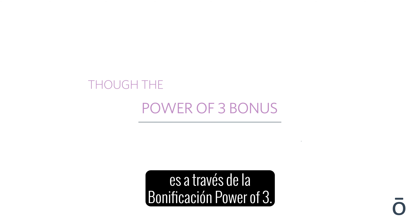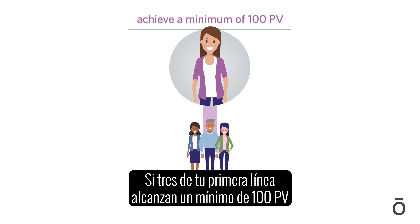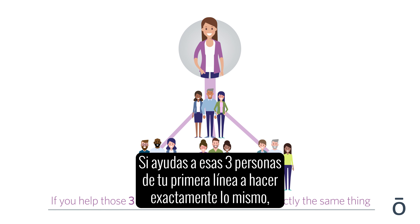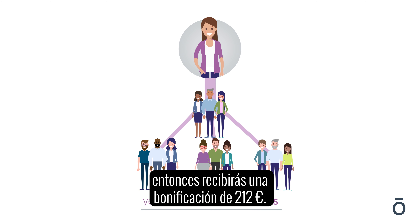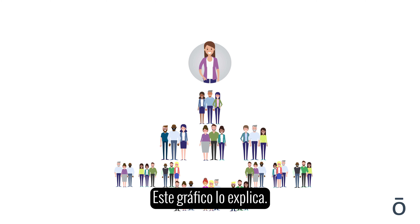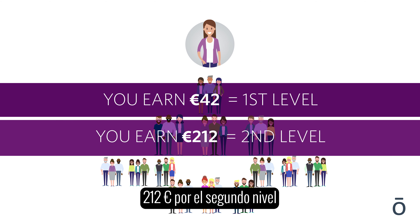The third way you have potential to generate income is through the power of three bonus. If three of your front line achieve a minimum of 100 PV within a given month and this group's combined total exceeds 600 PV, doTERRA will pay a bonus of 42 euros. If you help those three people do exactly the same thing, you will receive a 212 euro bonus. And if you help their teams to also achieve the same, the bonus increases to 1,275 euros.